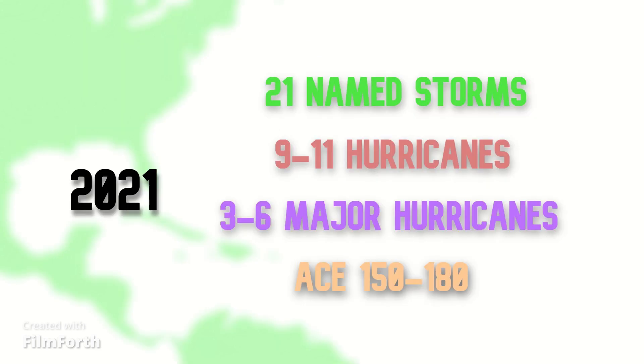Here are my updated forecast numbers for this hurricane season. As of now, I am expecting 21 named storms, 9 to 11 hurricanes, and 3 to 6 out of my forecasted 21 named storms to be intense cyclones. I am expecting the ACE, or Accumulated Cyclone Energy, to be from 150 to 180 points due to many long-track main development region systems. Just to put that into perspective, 160 ACE points is considered hyperactive.